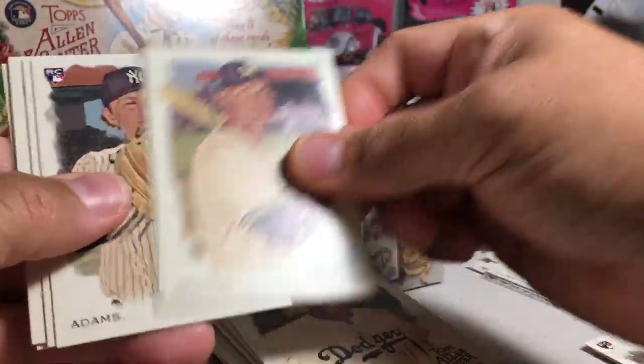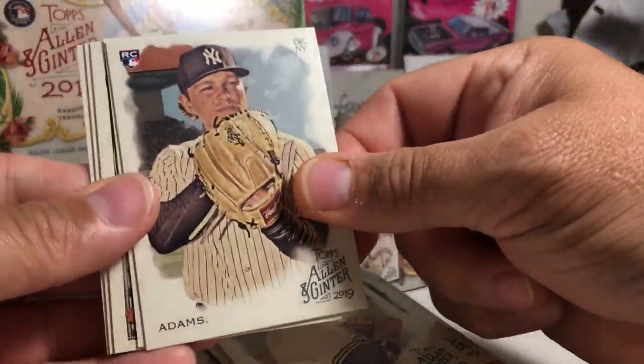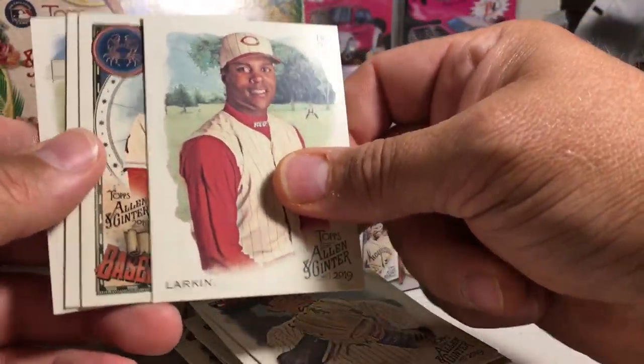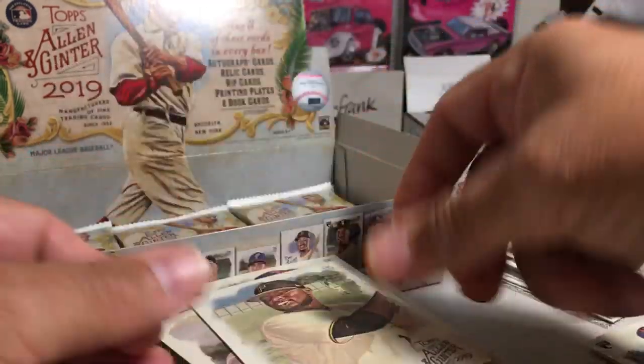Jackie Robinson, Yasmani Grandal, Babe Ruth mini — that's sweet. This is the big number — here's the other number four big rookie... just kidding. Chance Adams. We got Barry Larkin, Shohei Ohtani, Larson, and Gregory Polanco.